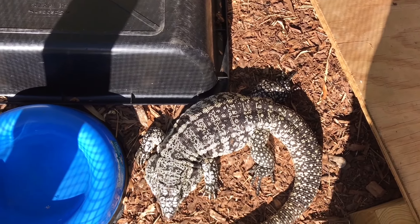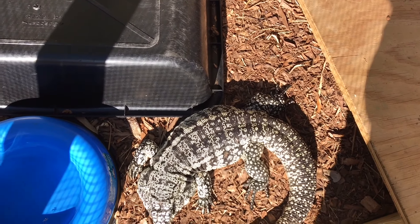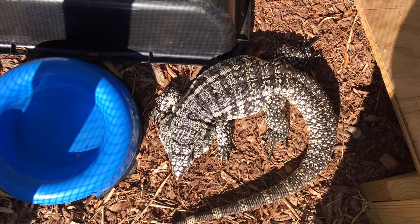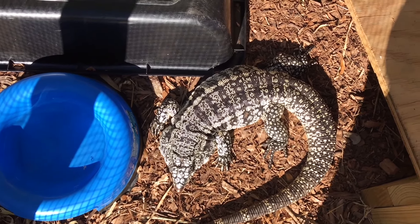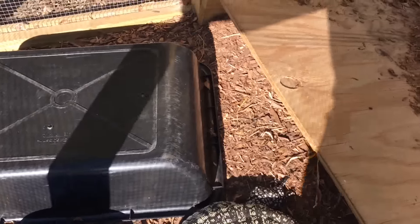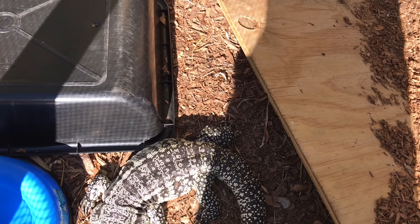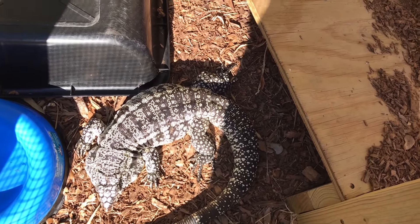Hello everybody. This is Master Hattie here and I'm just doing a little quick video. Every day I come out here and I check on the outside tegus, especially these two. I used to have more but I like these guys.